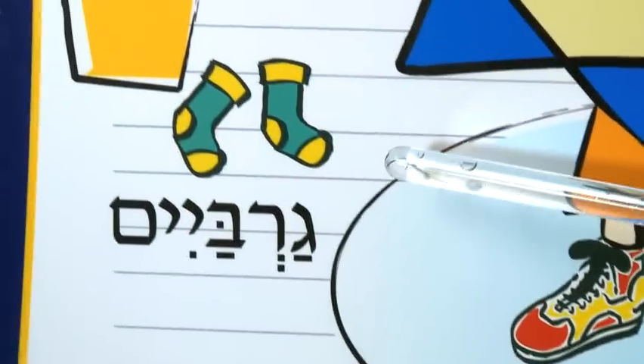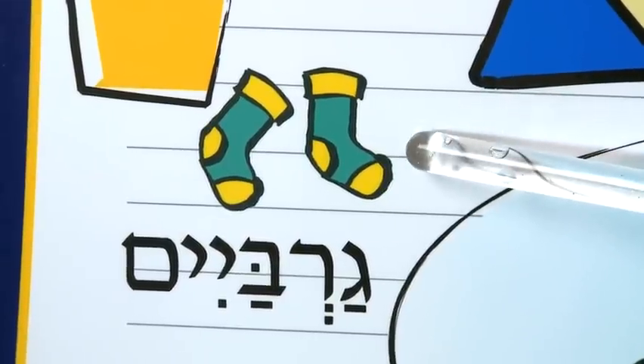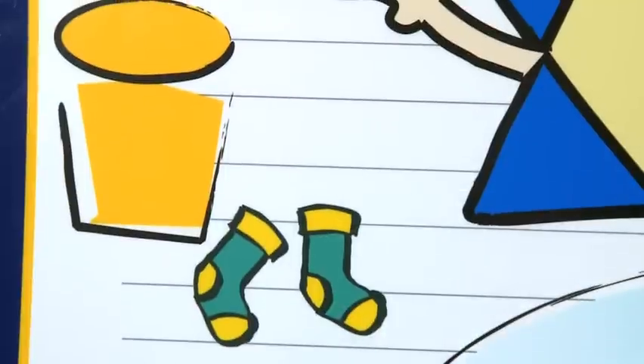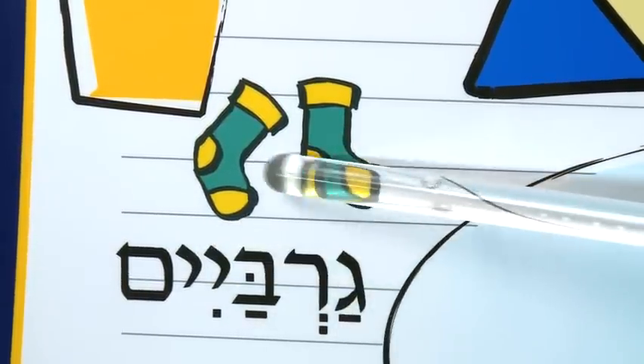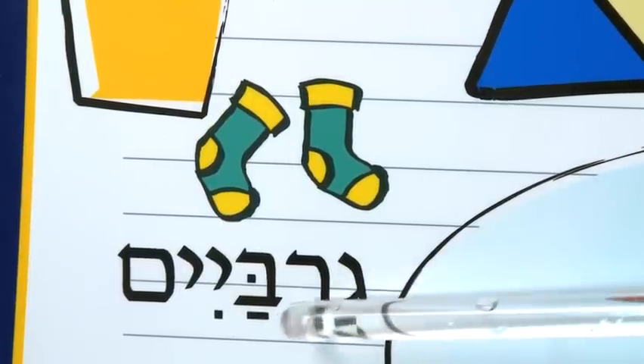I really like this word because socks are usually a little stinky and you can think about throwing them in the garbage. Gar-Bayim are socks. Gar-Bayim. Throw your socks in the garbage because they're stinky. Gar-Bayim.